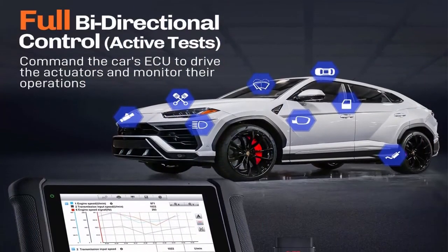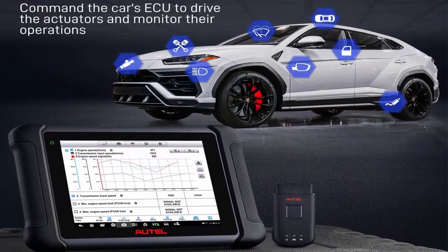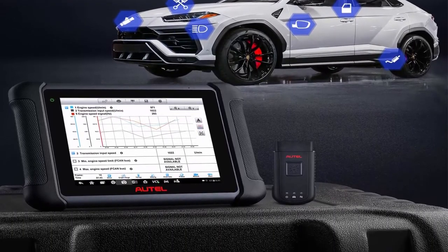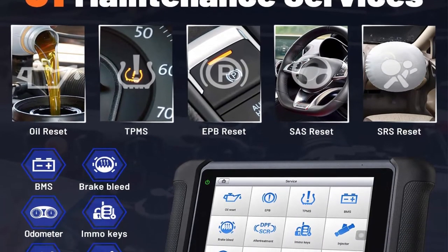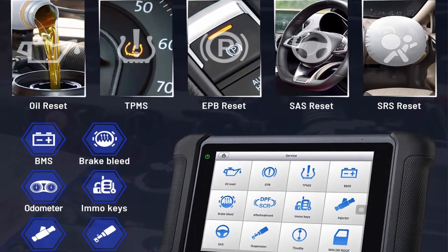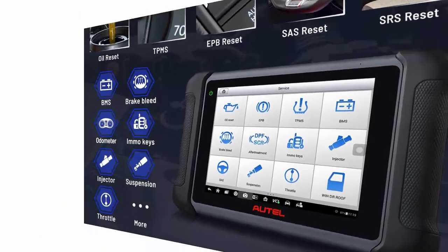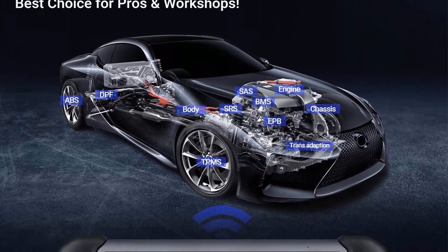The 31 service options include oil reset, EPB, SAS, DPF, BMS, ABS bleed, throttle model, suspension, injector coding, key fob coding, power balance, transmission adaptation, and more. Note: 31 service options do not work on all cars — send VIN number to atelierofficiel@outlook.com to check compatibility before purchase.